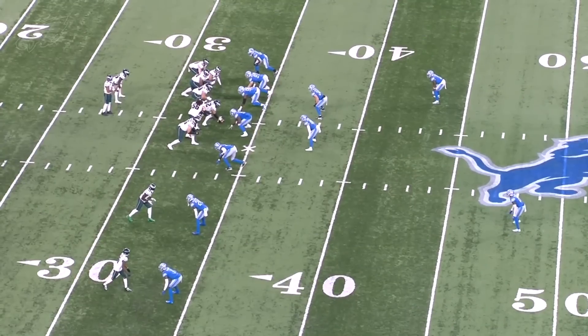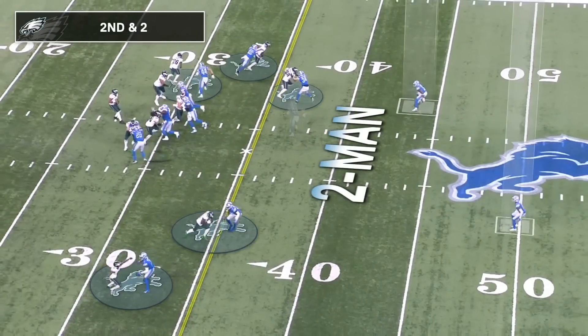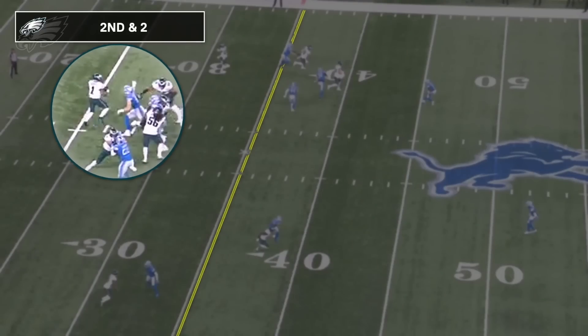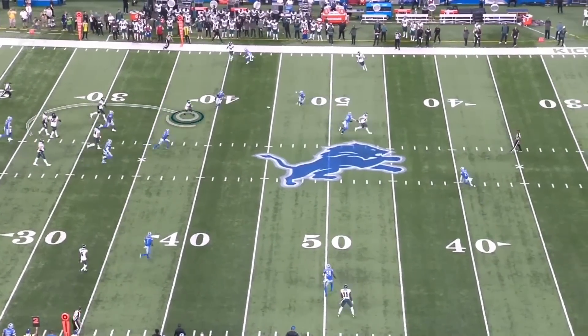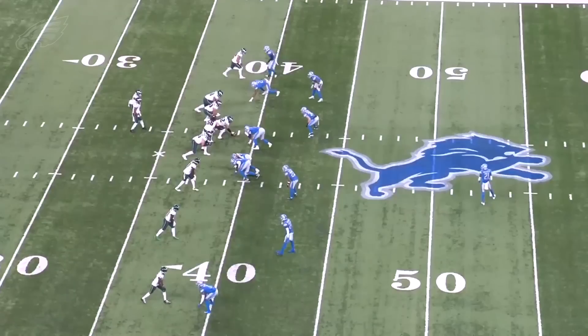Let's take a look at Jalen Hurts — three big scrambles where he drops back to pass. First one on second and two, early in the game. There's a busted protection up front for the Eagles — you've got a free runner, Aidan Hutchinson, the number two pick, coming in clean. Jalen Hurts does a nice job of making him miss and taking that grass. He sees that open real estate, cuts up field, and is able to move the chains on first down.